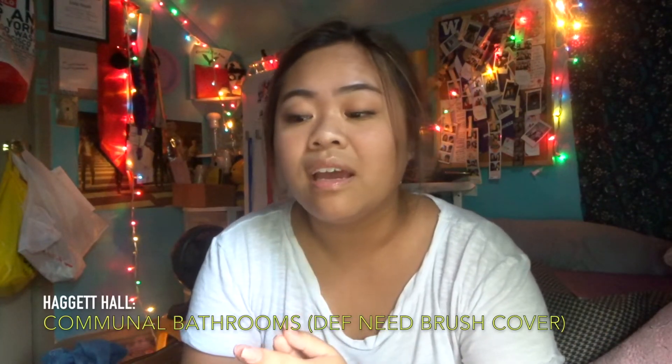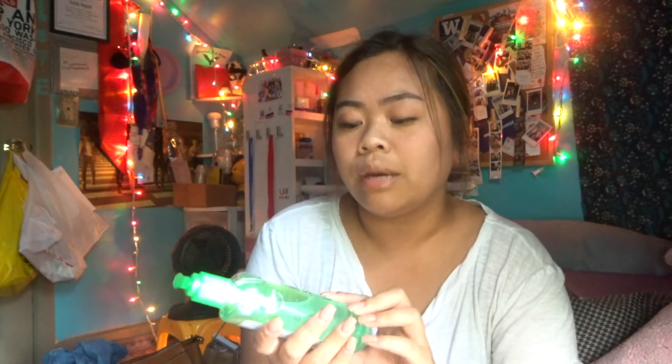First off, I got these toothbrush covers. It comes in a four-pack and I got it from Target, but I gave two away to my friend because I don't need four. One of them is for my best friend slash roommate. I'm going to UW Seattle and I'm dorming in Haggett. Next I got some hand sanitizer, probably from the dollar store — my mom got it for me. I always carry the small Bath and Body Works one, but I also need general hand sanitizer to put on my desk.